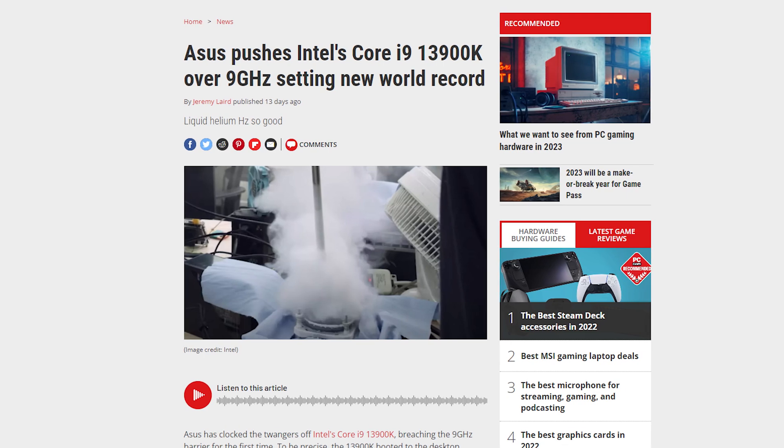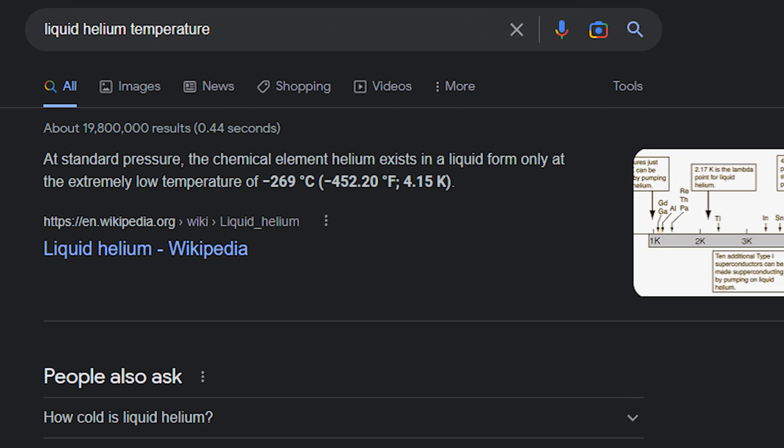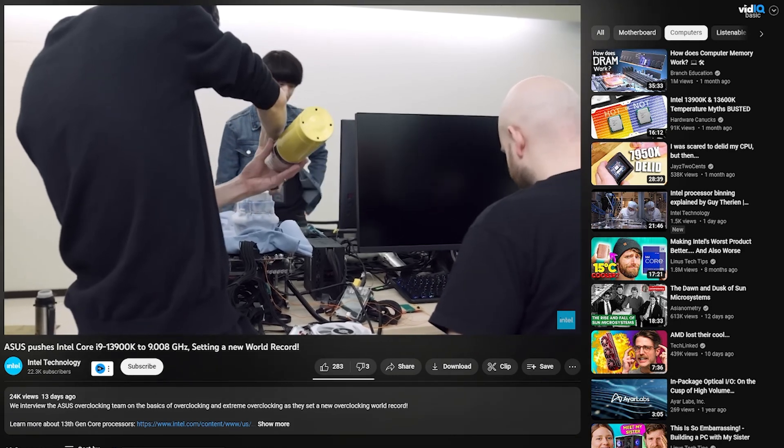Continuing in CPU news, ASUS managed to break their own overclocking record — and possibly a world record — with the i9-13900K. On liquid nitrogen, ASUS had previously pulled out a whopping 8.8 gigahertz, with temps dropping to roughly negative 196 degrees Celsius. To go beyond that, they swapped from liquid nitrogen to liquid helium, which gets as cold as negative 269 degrees Celsius — only four degrees warmer than absolute zero, where all molecular motion stops. This let them crank the i9 to an insane 9 gigahertz boost clock. This record will likely stand for a while, and it's an incredible feat of technology.